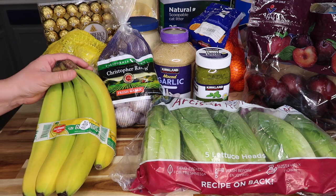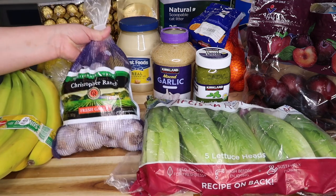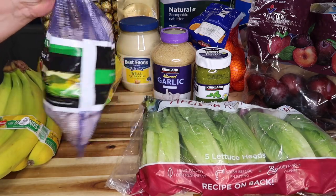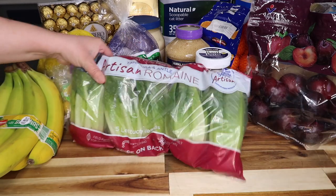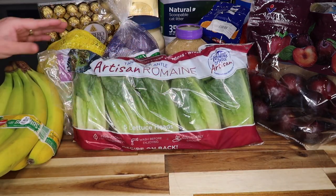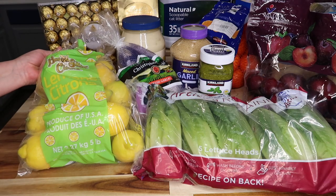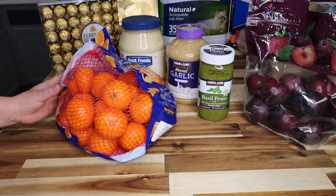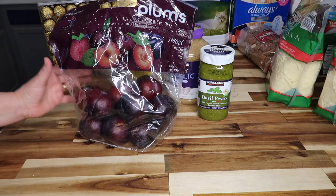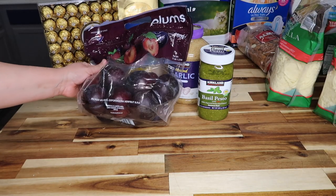Three pounds of Del Monte bananas for $1.99. Then some fresh garlic from Christopher Ranch — two pounds for $7.39. Artisan romaine lettuce with five heads for $5.49, five pounds of lemons for $7.99, five pounds of mandarins for $8.49, and some premium plums — three pounds for $4.99.